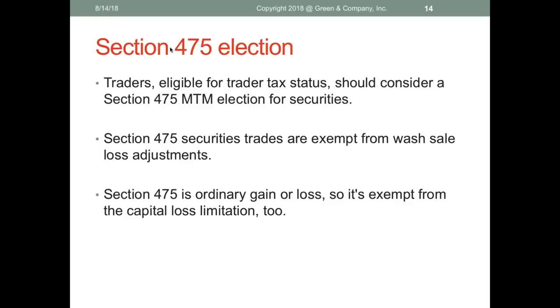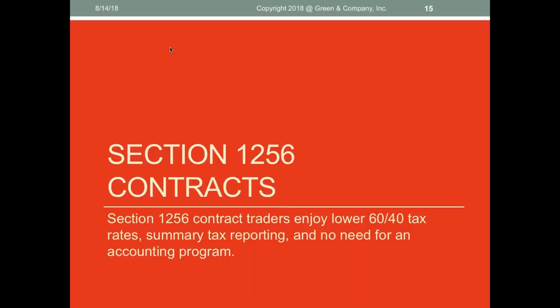The best way to fix the wash sale problem is to elect Section 475 mark-to-market accounting. Traders eligible for trader tax status should consider a 475 election on securities. Section 475 securities trades are exempt from wash sale loss adjustments. They're ordinary gain or loss — not capital — so they're also exempt from the capital loss limitation. That's always been the best way to avoid wash sales, something we've advocated since Congress opened 475 to traders in 1997 — that's when GreenTraderTax.com really took off.